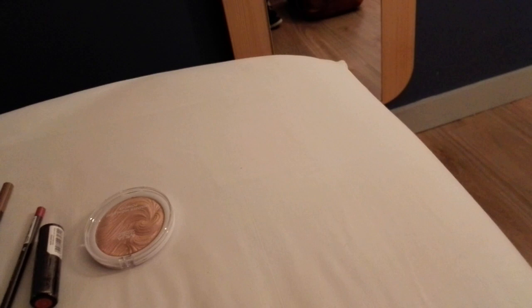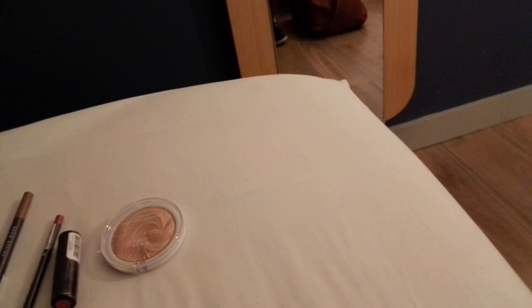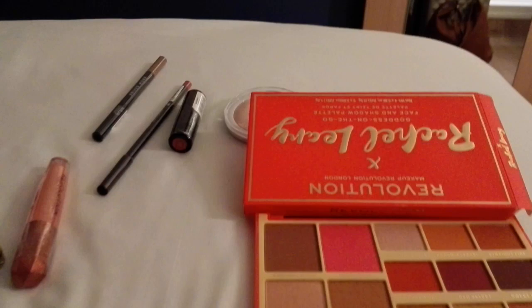Let me just open it — that's the problem trying to open it with one hand. Just block the mirror there so you don't blind me. So there are two highlighters, a blush, two bronzers, and nine eyeshadow colours.